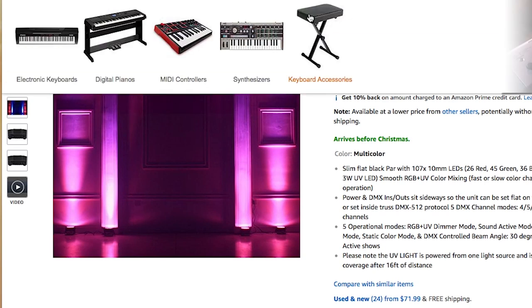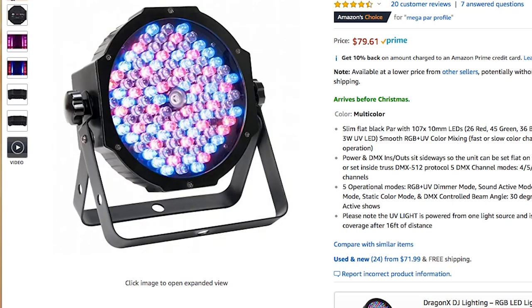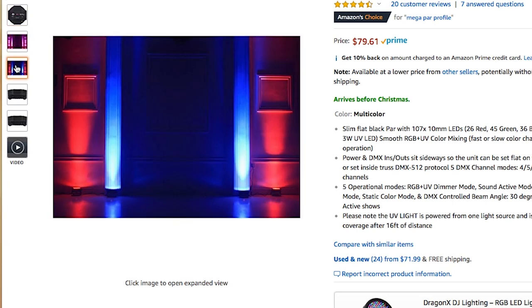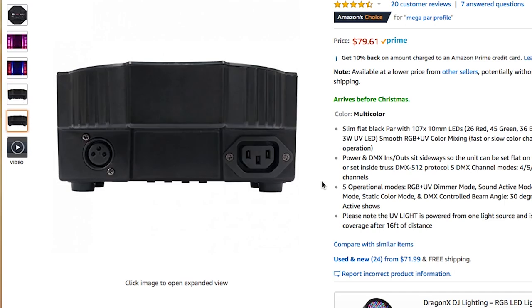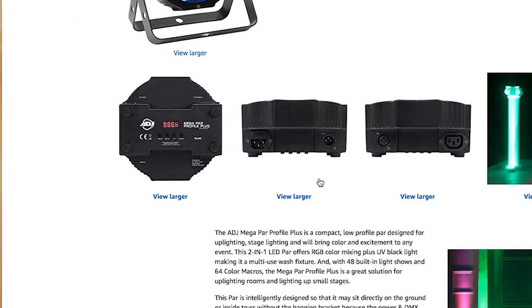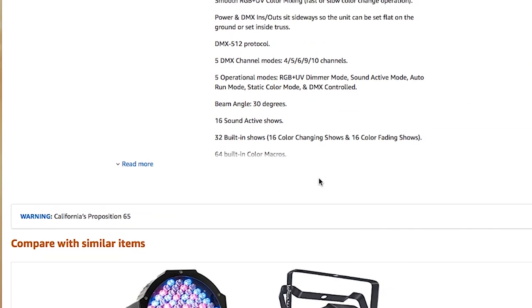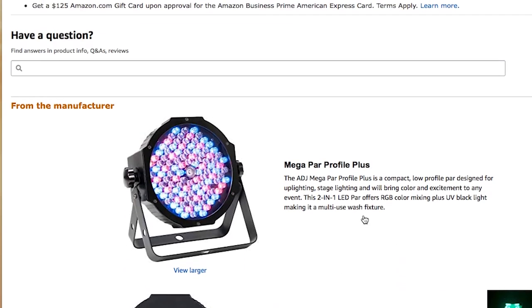Last up is the Mega Par Profile Plus by American DJ. This gives you the ability to mix red, green, blue, and UV colors. Lighting makes a difference in just about any performance — whether you're a DJ or a musician — so adding a couple of these to your show can really enhance it at weddings, private parties, or any live gig. You can daisy chain them via power and DMX them to create awesome light shows. It's an all-around great gift.